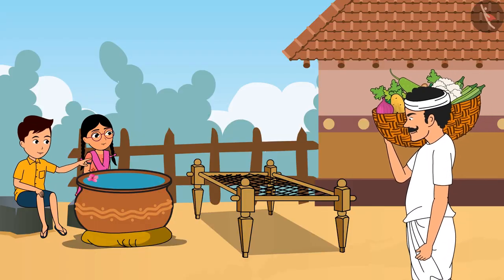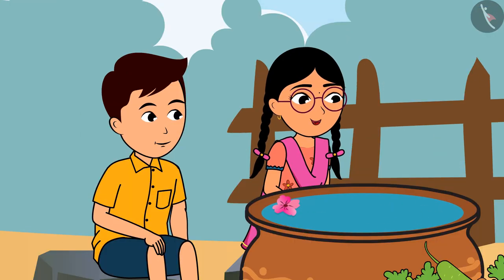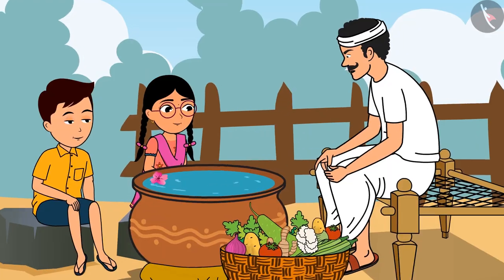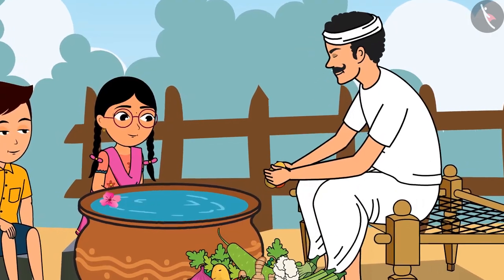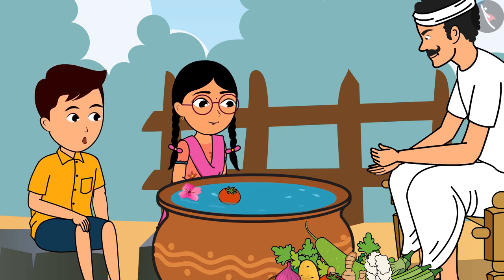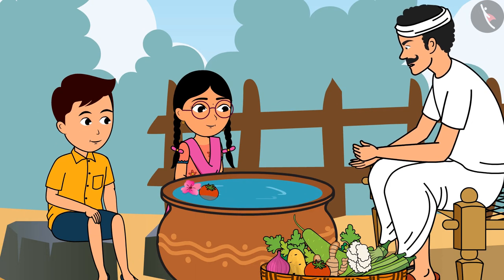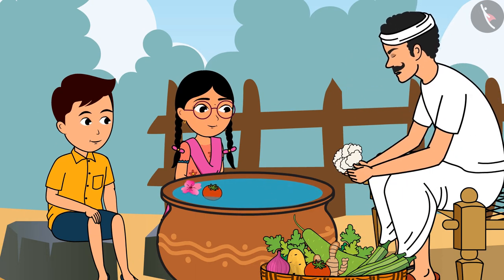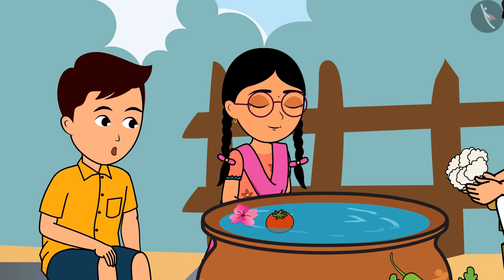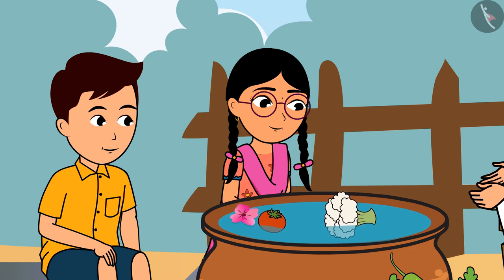Look, Papa has brought vegetables! What are you doing? We are testing which things will sink in water and which will float. Wow, let me also wash the vegetables — we'll also help, Papa! Why are the tomatoes floating and the potatoes sinking? Both have similar shapes. Tell me — will the cauliflower float or sink? A cauliflower is bigger than potatoes and tomatoes, so it will sink.